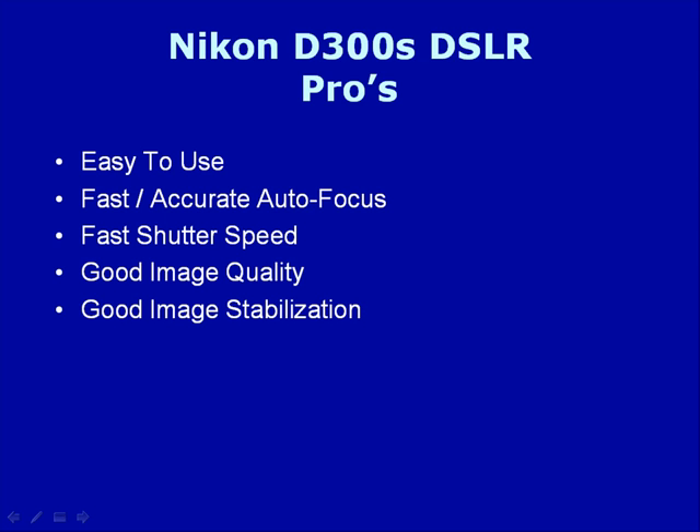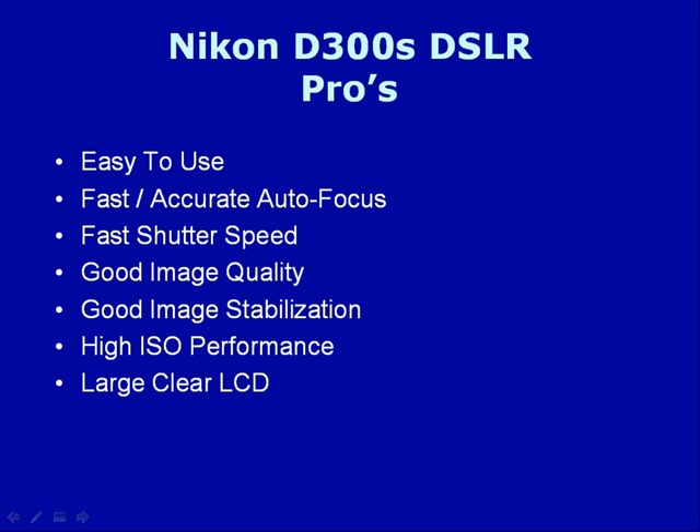It also offers good image stabilization, high ISO performance, a large clear LCD, and it is very quiet.